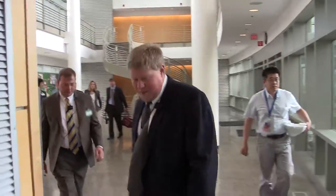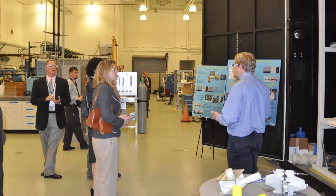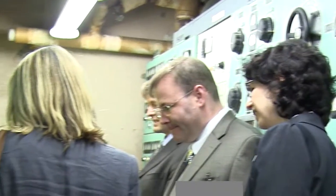We just returned from a trip to Oak Ridge National Laboratories, and one of the exciting things that the Baroness and I got to do was to tour the molten salt reactor experiment, which was one of these type of reactors that was built in the 1960s.